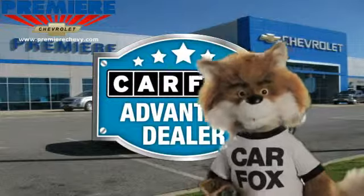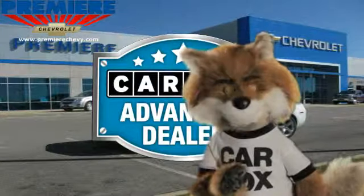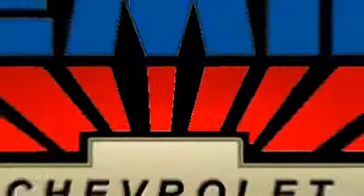Just say, show me the Carfax, at Premier Chevrolet. A Carfax Advantage dealer. See you next time. Bye.